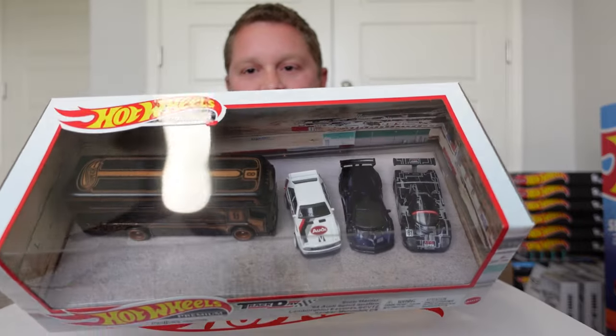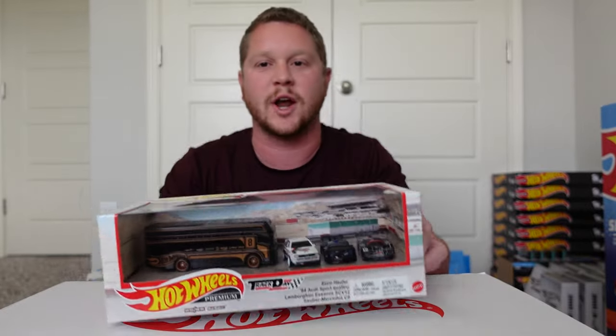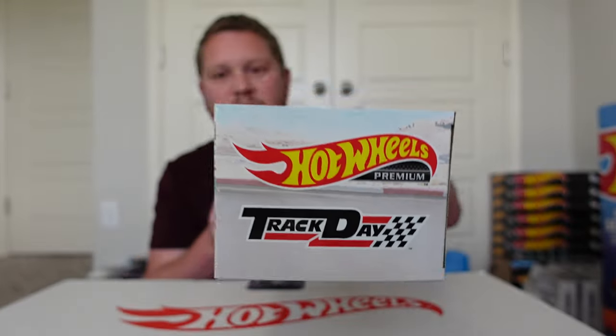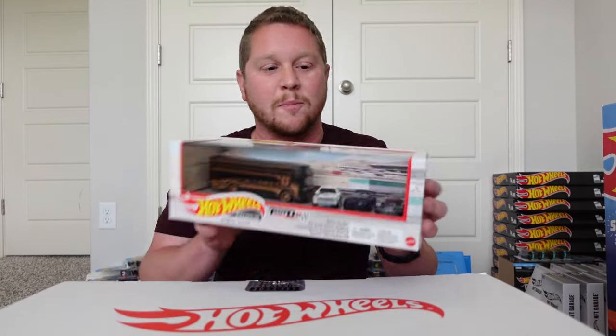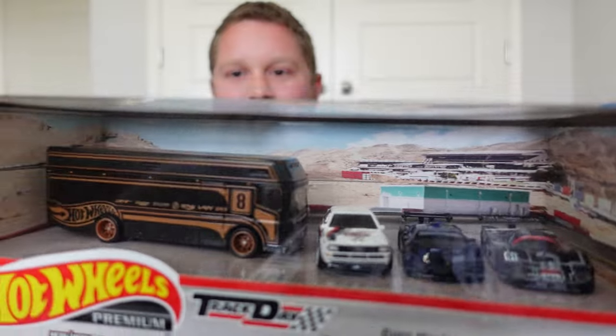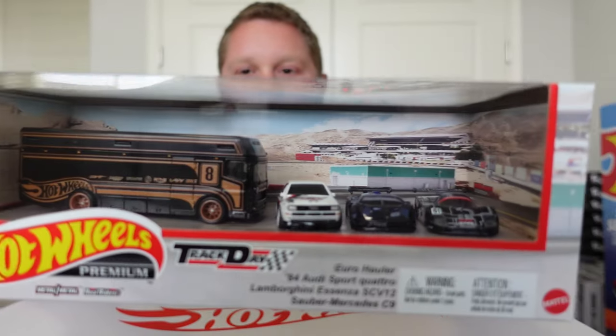This is actually like a throwback to the original Track Day set. It was a Hot Wheels premium set with five cars, and it had this exact Track Day logo as the main theme of it — obviously race cars, track day, that was the whole focus. Now they have a whole box set, and the background is like an actual race track across the back, which looks really cool.